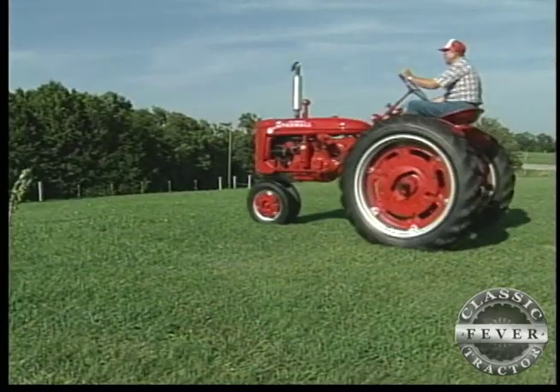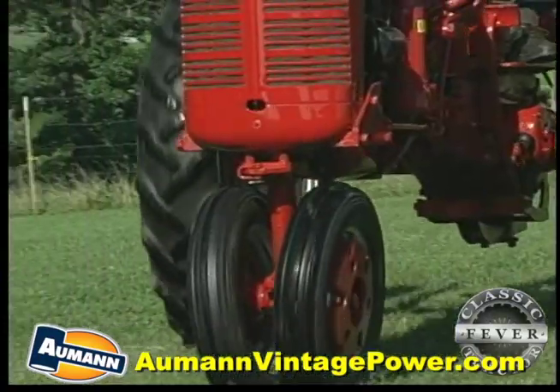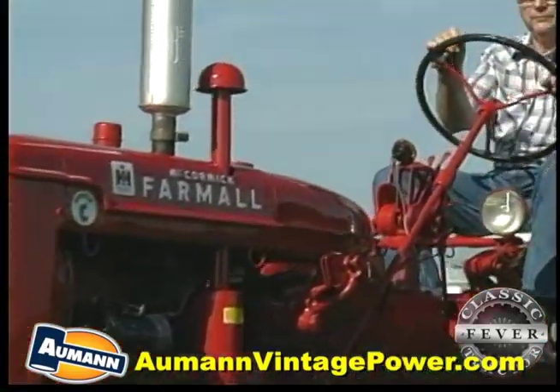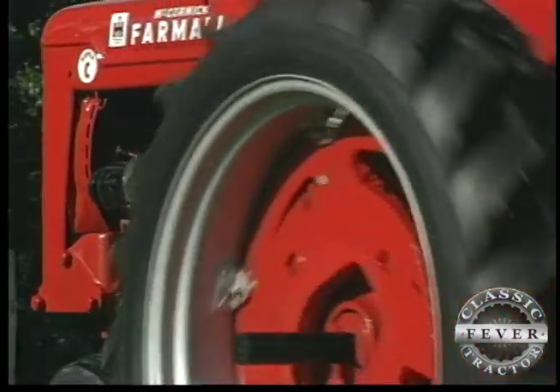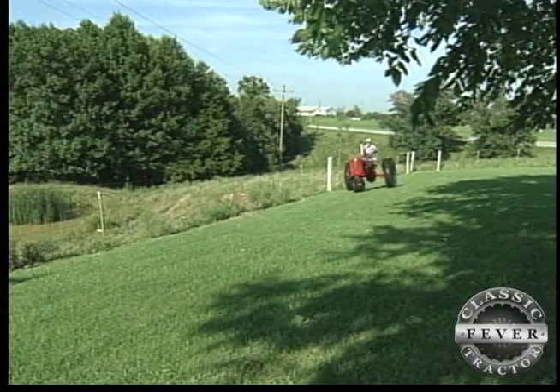Before it got all dressed up, the Super C of Kelly's was a darn good workhorse. This tractor got a pretty good workout, done various chores around here at one time. We used it here to pull wood out of the woods, pulled a hay wagon to the barn, and in fact this tractor mowed several acres here with a seven-foot mower on it.